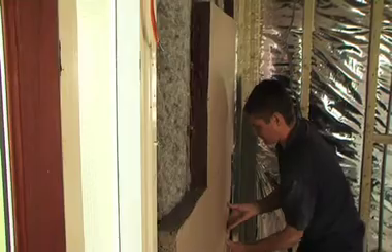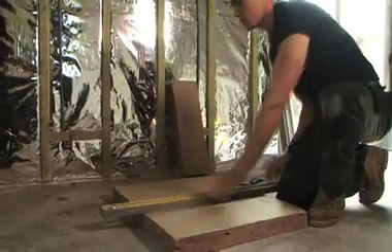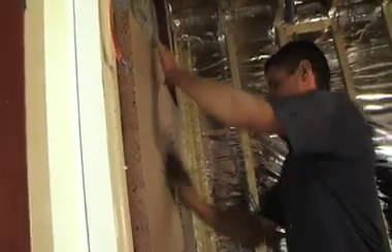EdenBlock 35 is made from renewable, naturally-derived materials. With 60% recycled content, it is the only true low-density, natural, rigid insulation on the market.